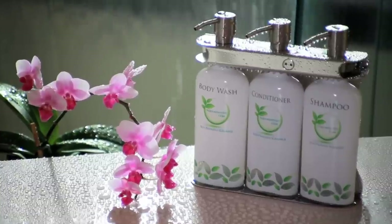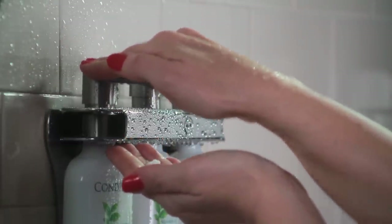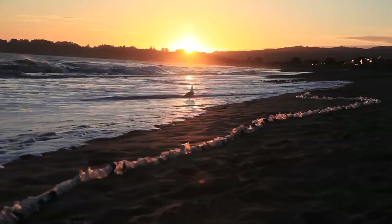Just one Aquaminity fixture takes over 1,000 bottles per room out of that equation. Imagine the power of thousands.